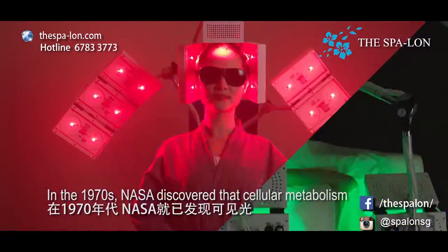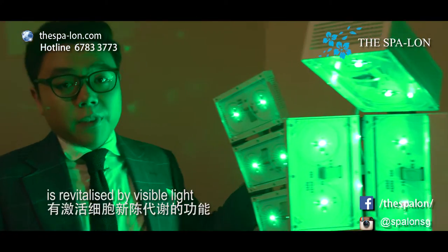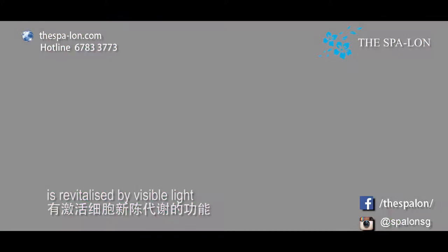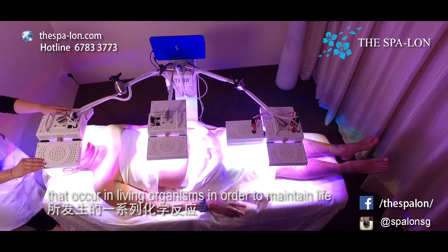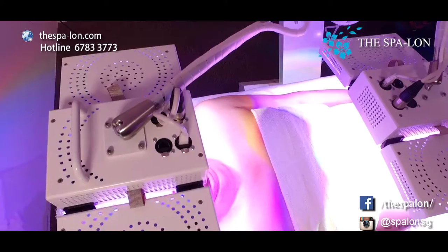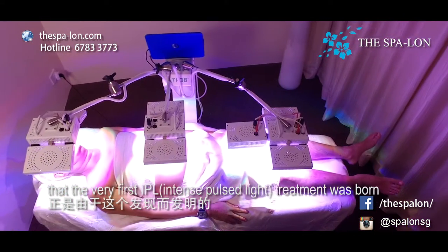In the 1970s, NASA discovered that cellular metabolism is revitalized by visible light. Cellular metabolism is a series of chemical reactions that occur in living organisms in order to maintain life. It was from this discovery that the very first IPL treatment was born.